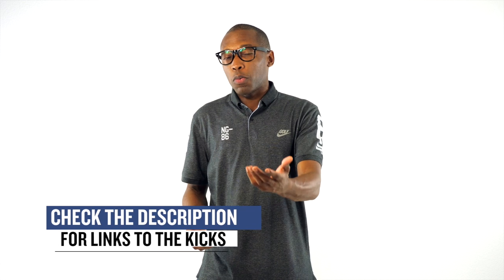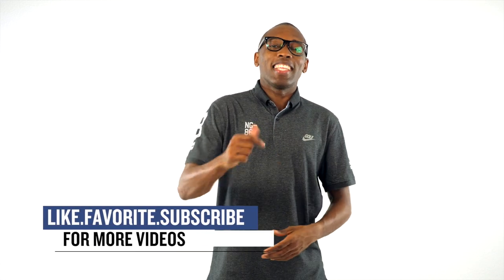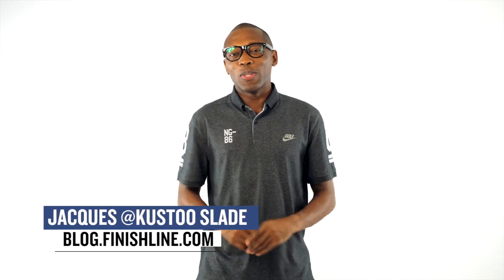I didn't cover every single thing that's dropping, but I definitely wanted to point out the stuff that I thought you'd be paying attention to. I said definitely twice there, so I guess that means I mean it. I am Jacques Slade, this is the Heat Check presented by Finish Line, and as always guys, I appreciate you. I'll see you soon. Peace.